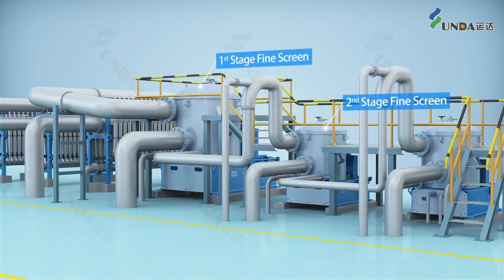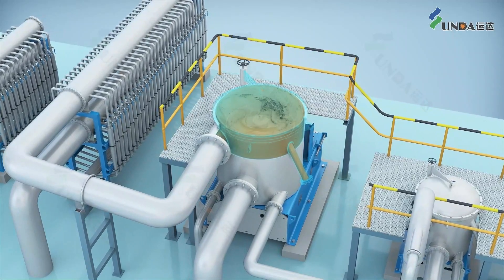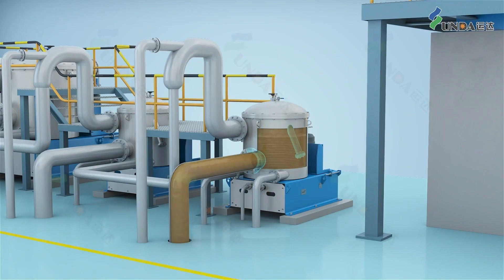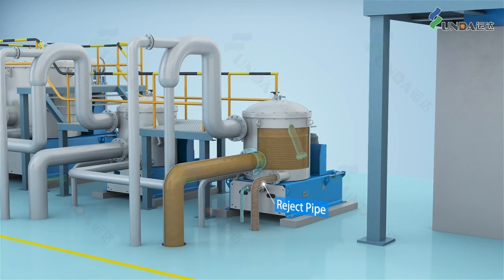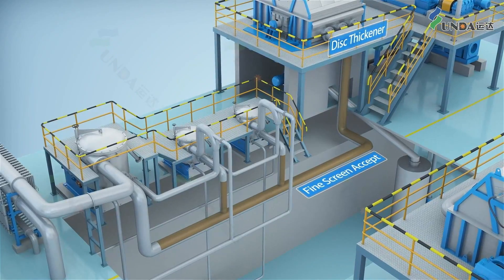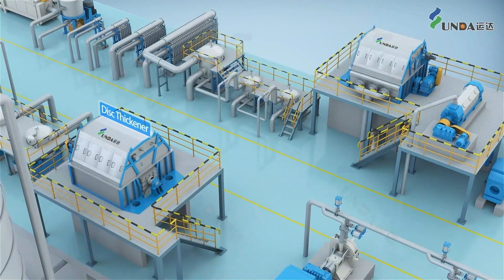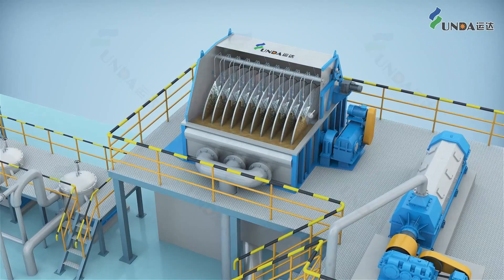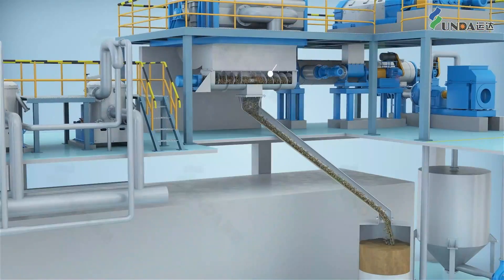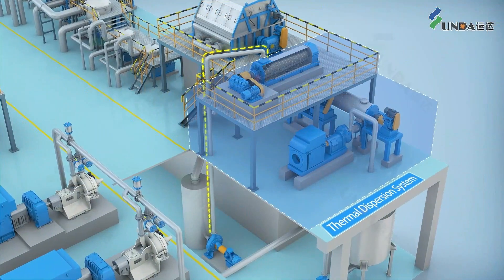In the fine screening stage, the ODA screen basket provides high staircase removal efficiency, high throughput, and energy saving. Accepts from different stages are all going forward, combined together, and fed into the long fiber disc thickener. The long fiber mat is knocked off by the knock-off shower and then enters the disperser through screw press and plug screw.